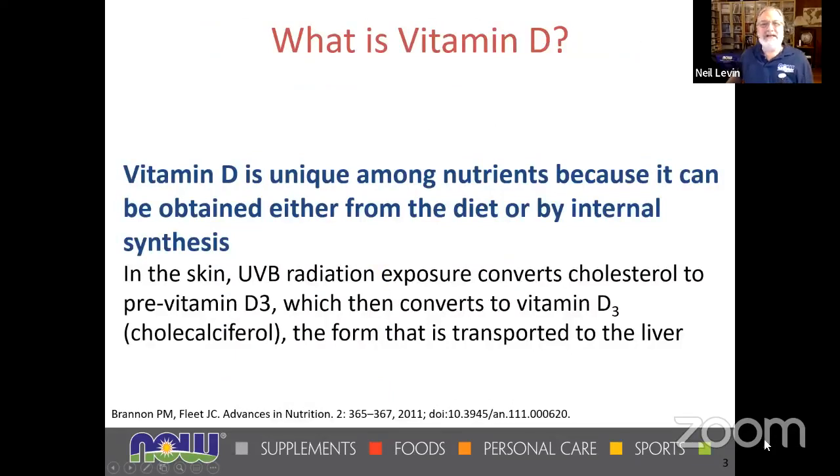So let's talk about vitamin D — or as we say in London, vitamin D. My first talk on vitamin D was in 2011 in London at the CAM Expo, so this is obviously a fresher version. Vitamin D is a unique nutrient because we can not only get it from the diet, but we can make it by internal synthesis — we can actually make it in our bodies.